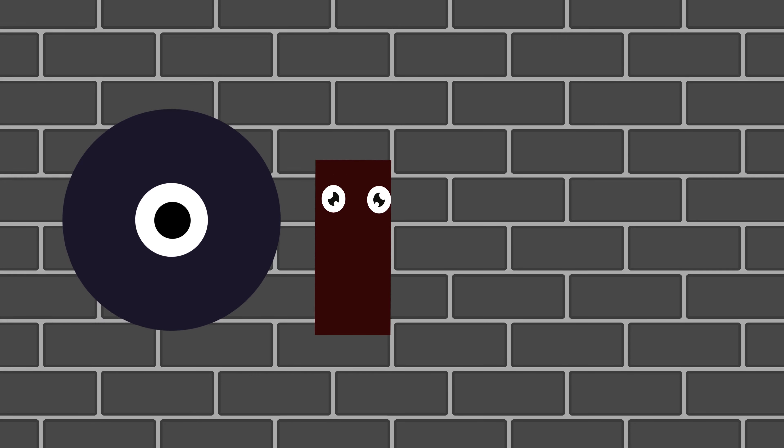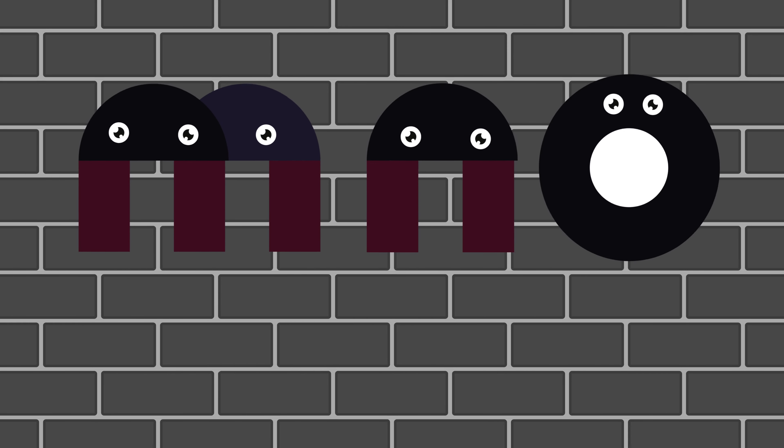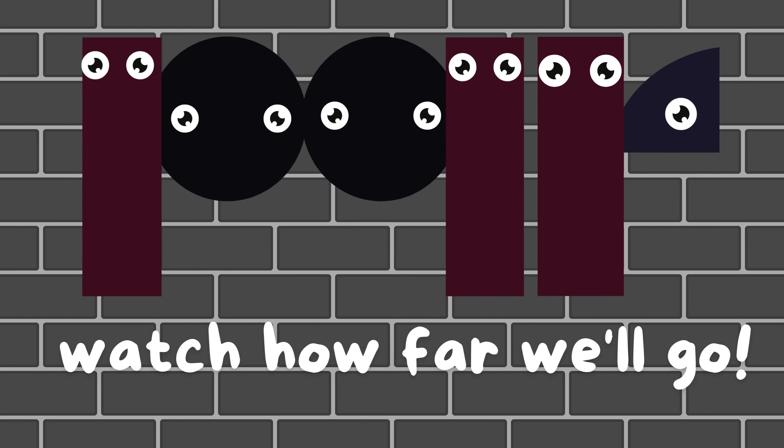Fun to see. Circle round, triangle tall. Squares and numbers, we know them all. M, N, O, let's learn and grow. P, Q, R, watch how far we'll go.